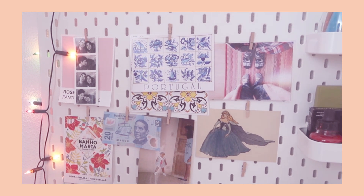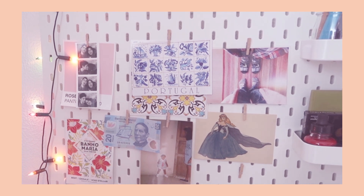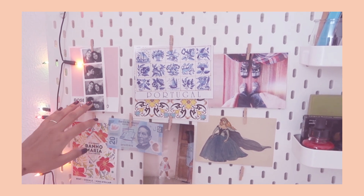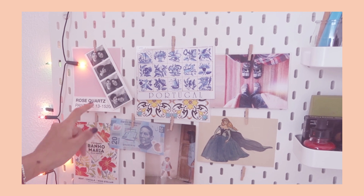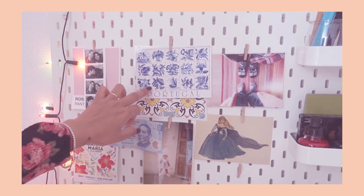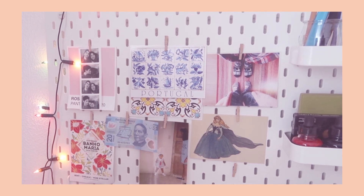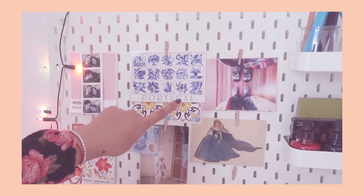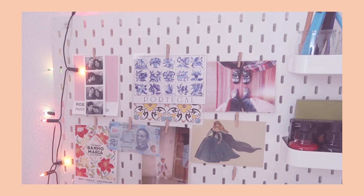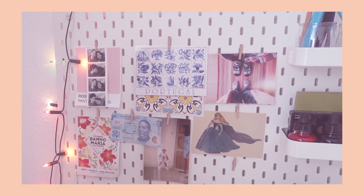I've only been to Mexico once and it was super fun. Here's just a photo of me when I was a baby — I was a sailor apparently. Here I have a photo of me and Joelle, and below that is this rose quartz Pantone card that I printed. I have some Portugal postcards that I thought were really pretty. There's also a postcard that came with this Disney set of illustrations from the movies — my favorite movie is Sleeping Beauty, so that's why she's there.